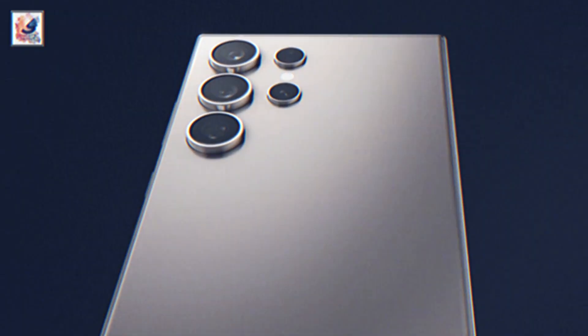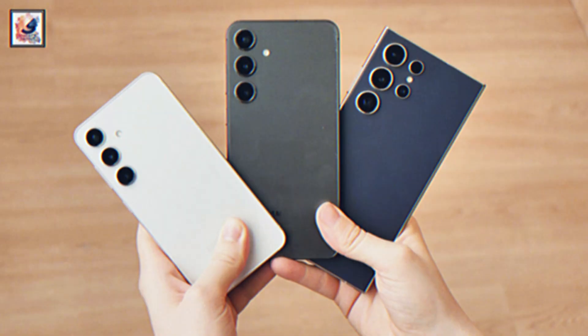Hey guys, finally today Samsung revealed the Galaxy S24 series — Galaxy S24, Galaxy S24 Plus, and Galaxy S24 Ultra.